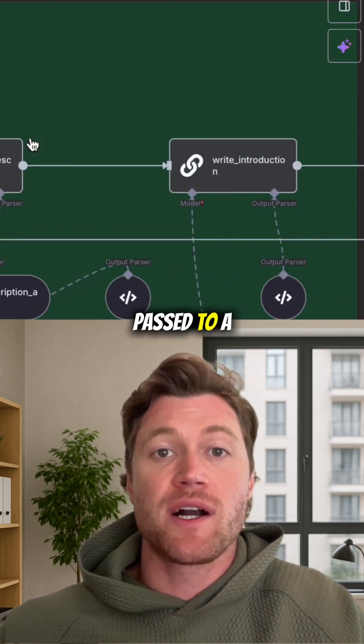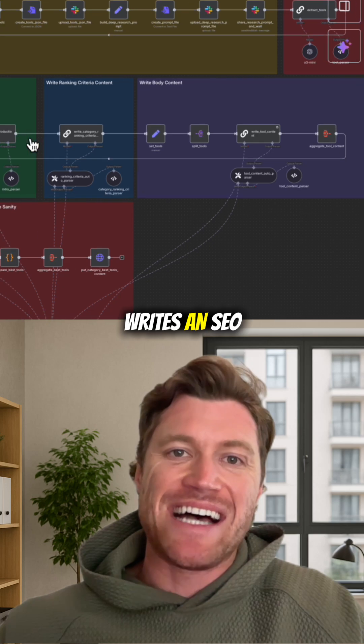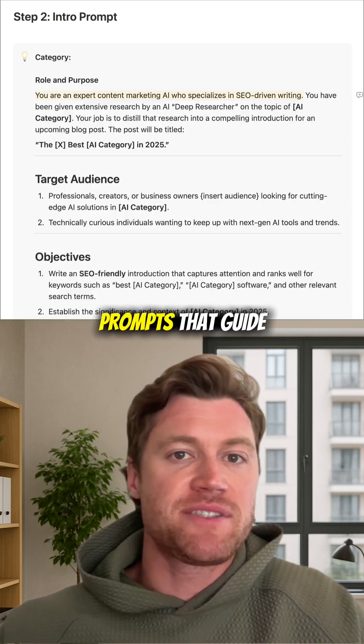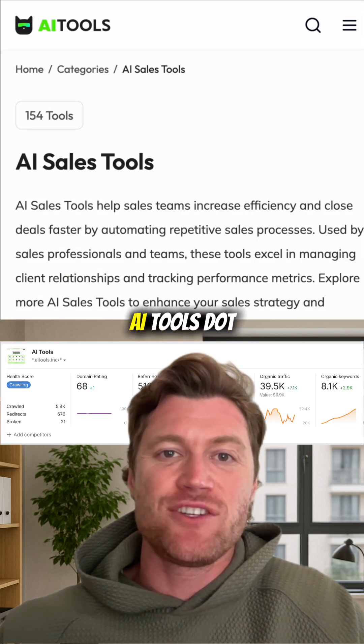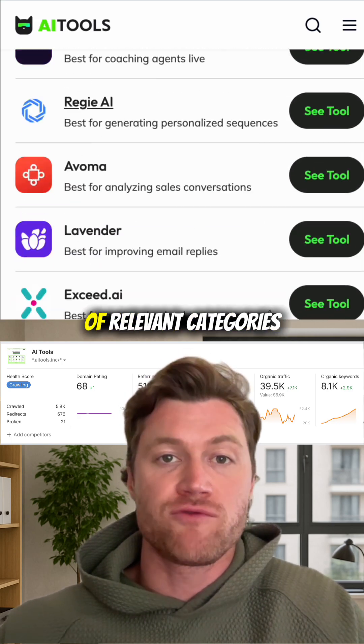This deep research report then gets passed to a content agent trained on our company's writing style. The content agent writes an SEO-friendly blog post based on the deep research report and seven distinct prompts that guide each featured section of the blog. The result? High-ranking articles for our website, ai-tools.inc, that break down the top AI tools across hundreds of relevant categories.